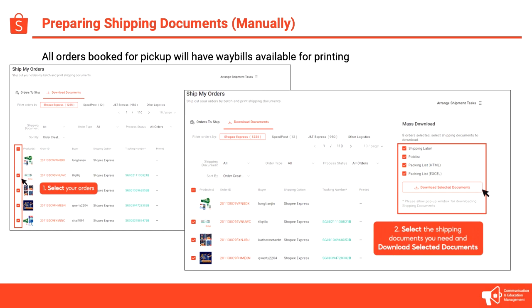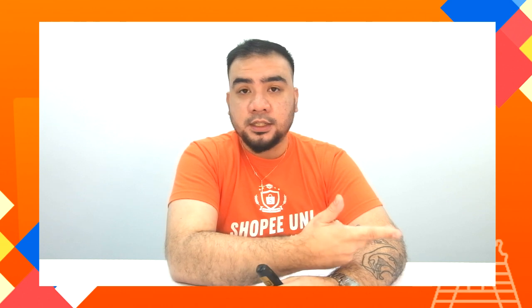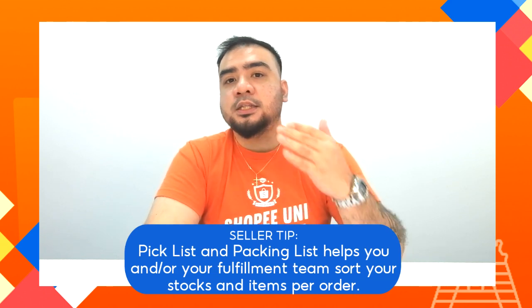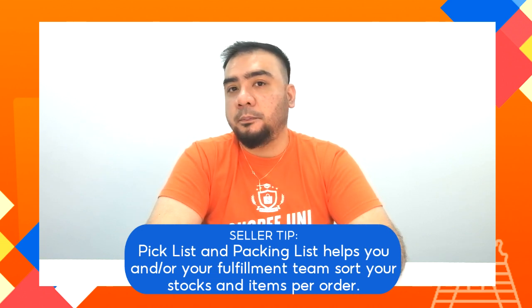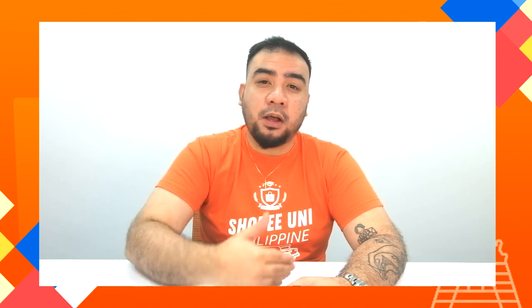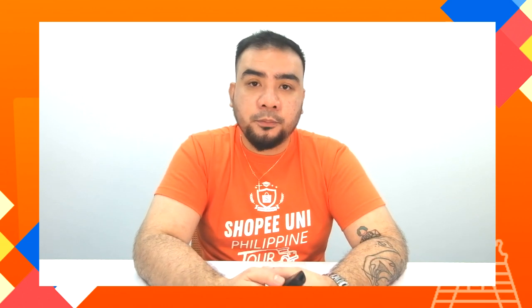All of the orders you booked for pickup will have generated documents here, and you can click the Shipping Label to print them. Besides the shipping label, we also have a Pick List and Packing List — more details are in the Seller Education Hub. The Pick List and Packing List help speed up your fulfillment team's work when arranging items for pickup, so they know which products to pull from the warehouse and what to pack for each specific order.